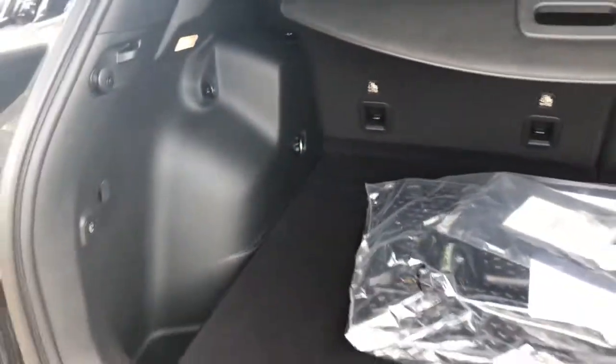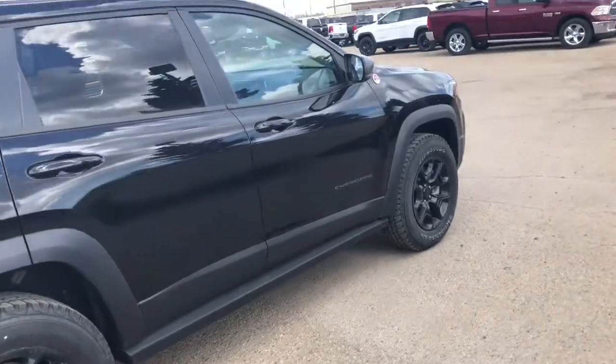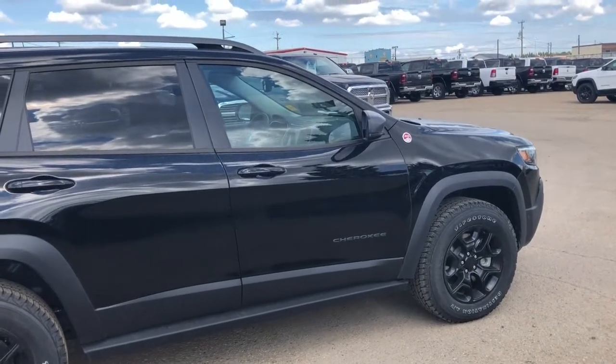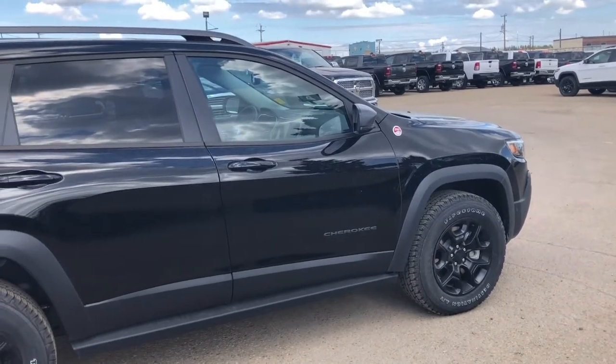Press the button and your back hatch closes. That concludes our walk around of this 2019 Jeep Cherokee Trailhawk. If you'd like to take this vehicle for a test drive, you can give us a call at 403-783-5383, or you can visit us at PinocoChrysler.com to view our extensive inventory. Thank you for watching, and I hope you have a fantastic day.